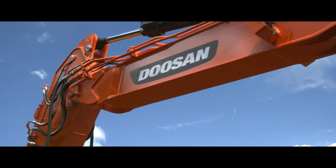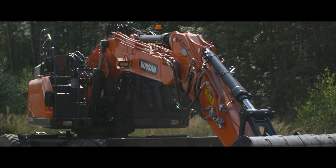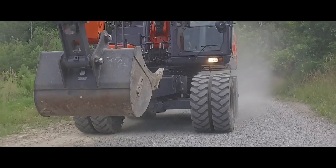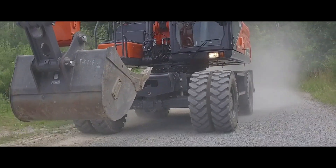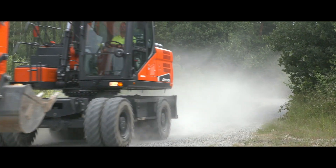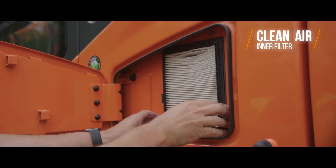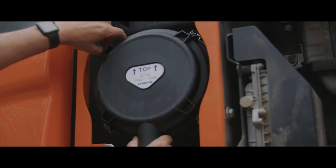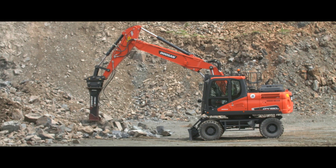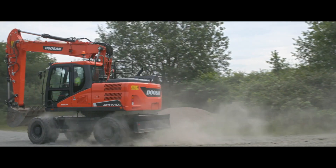Clean air makes your machine live longer, so we've installed air pre-filters. These filters are the best and your machine deserves it. The air pre-filters ensure your machine requires less maintenance. All our models also feature the most efficient cleaners to remove water, dust and particles and offer your investment optimal protection. At Doosan, we take the lifetime of our machines very seriously.